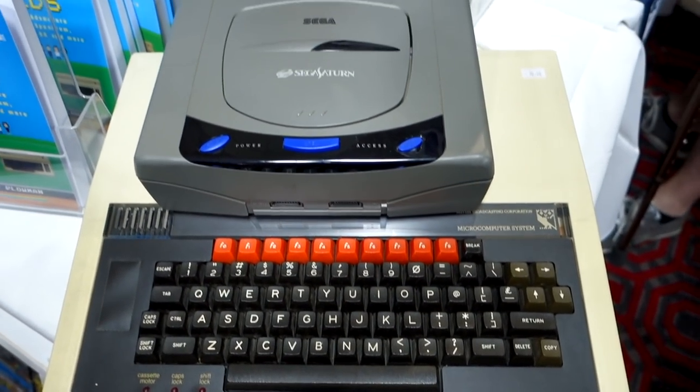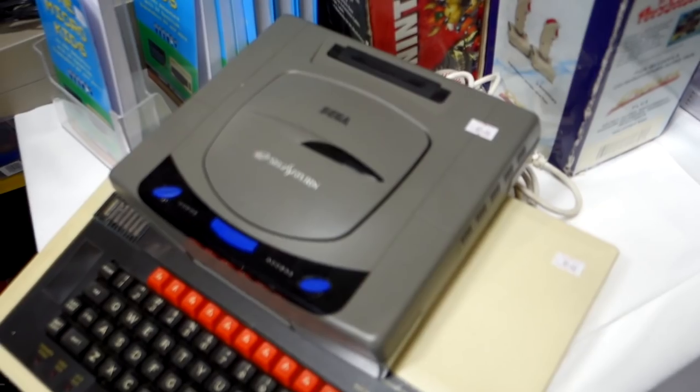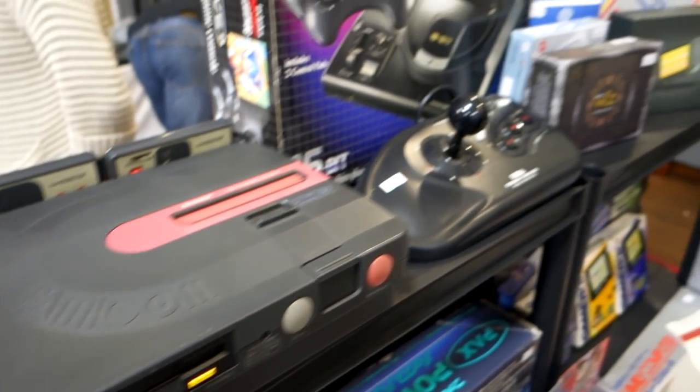The next store is called Retro Gear and they have a website retrogear.co.uk. They had some really cool stuff available - there's a Japanese Sega Saturn there and a Game Boy printer, unfortunately there wasn't any paper though.